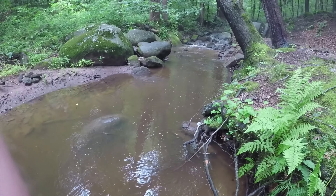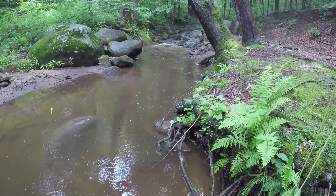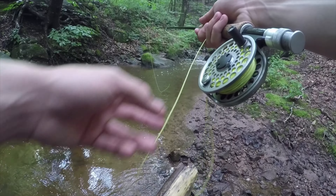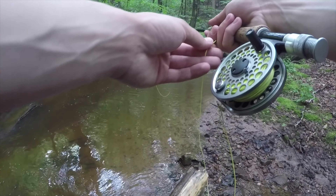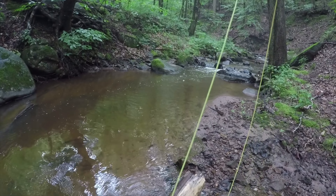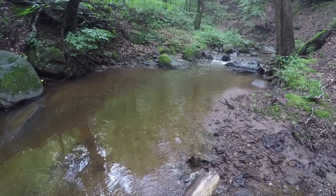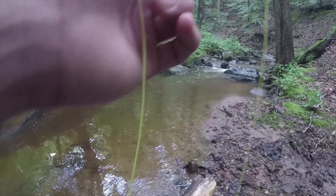There he is again — oh, I just had him, he came right off. I had him up there at the top in that faster moving water. There we go — oh, I had him again. The only thing about fishing for natives is you lose a lot of fish.